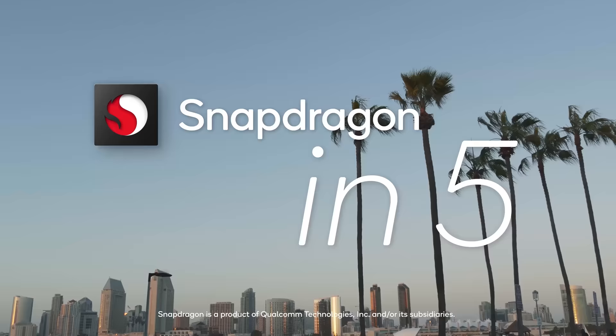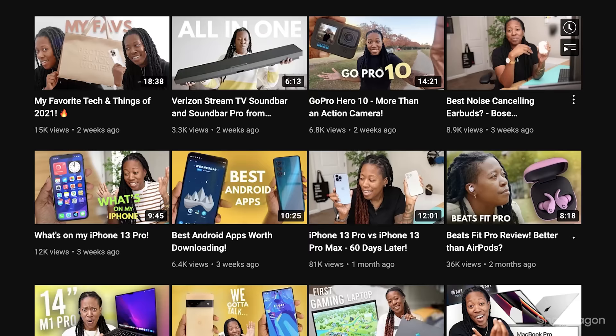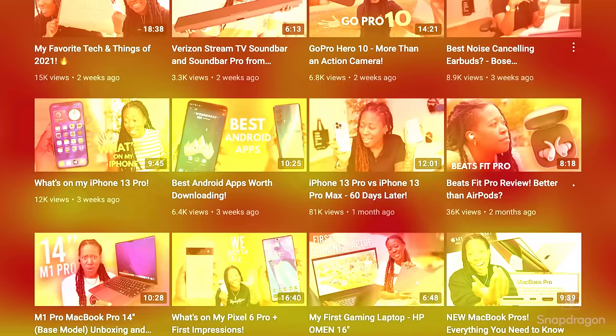Welcome to Snapdragon N5, a new series where we talk about all things Snapdragon in different spots around San Diego, Qualcomm's hometown. I'm your host TechMeOut. I'm a content creator, tech enthusiast, and an entrepreneur. And like many of you, I'm also a part of the Snapdragon Insiders, a global community full of millions of Snapdragon fans.